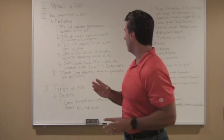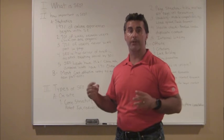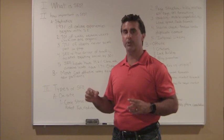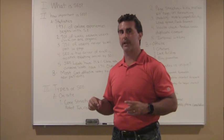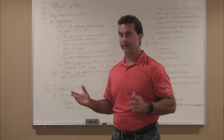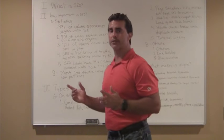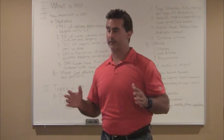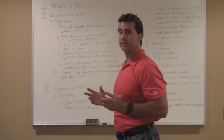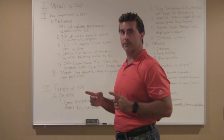Fourth, SEO is the top driver of traffic to sites, beating social media by 30%. So the vast majority of traffic coming to your website is coming through the organic searches in the search engine. This may be the most startling statistic: for web marketing for dentists, this really stands out. SEO leads have a 14.6% close rate.